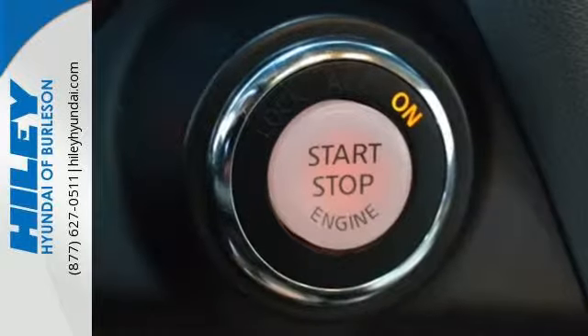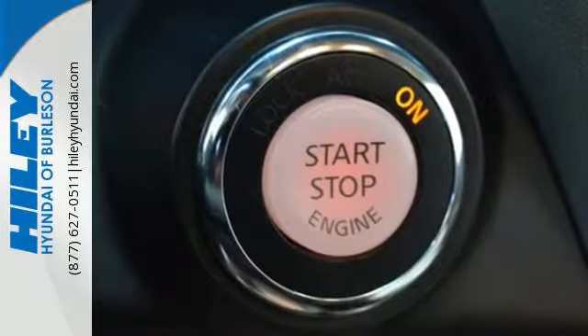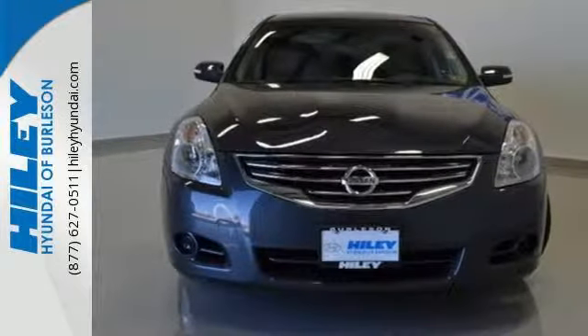You'll enjoy the convenience of cruise control, air conditioning, and keyless entry. It's a nice new addition for you. Make it yours today.